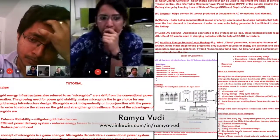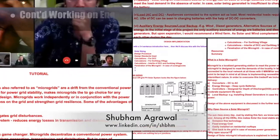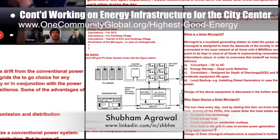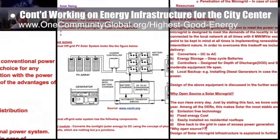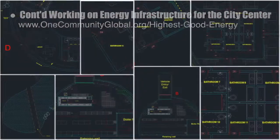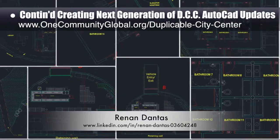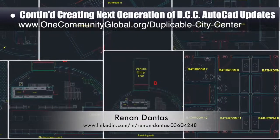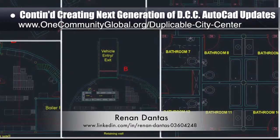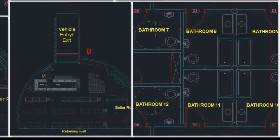Ramya Voodi and Shubham Agrawal, both electrical engineers, continued their work on the energy infrastructure for the city center, with this week's focus on beginning to write the microgrid design and implementation tutorial. Hanan Dantes, mechanical engineer, continued his 13th week on the Duplicable City Center AutoCAD updates, adding library furniture details, basement refrigeration and freezer units, a bridge over the pond out front, urinals in all bathrooms, and other design updates.